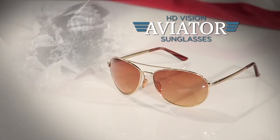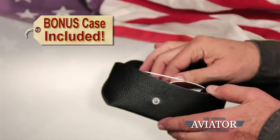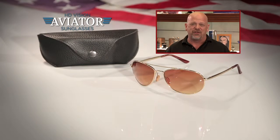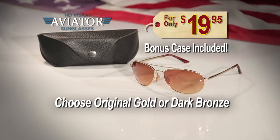Plus, their design celebrates a proud time in American history. Call or go online right now and you'll also get this beautiful case to protect and store your aviators. Finally, you can get the cool look of the expensive aviator sunglasses you want, but at a price that makes sense. Available in either original gold or dark bronze. So call or go online and get my HD Aviators now.